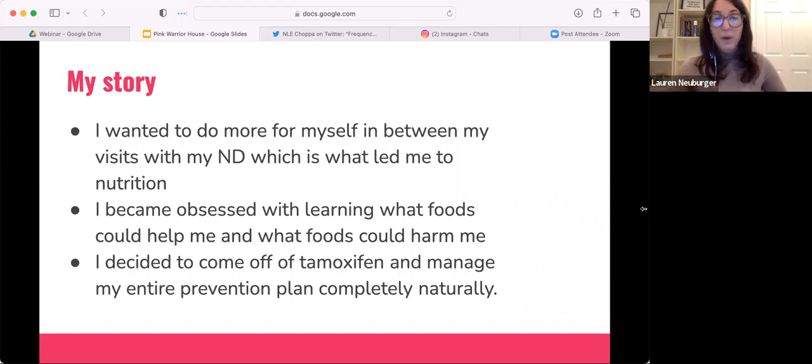I chose to come off tamoxifen and manage my breast cancer prevention plan completely naturally. That's part of my journey — it's not everyone's path. I work with clients all over the world and 90 to 95% of them are on some sort of adjunctive hormonal medication. It's all about optimizing your path for you.